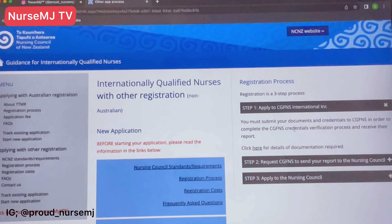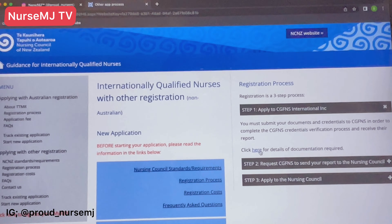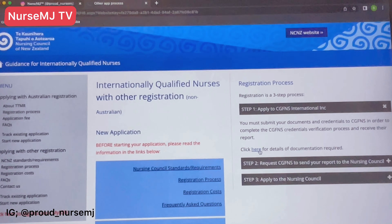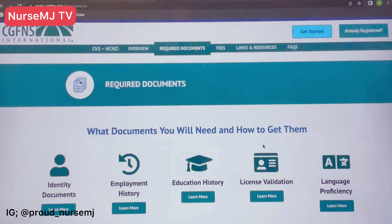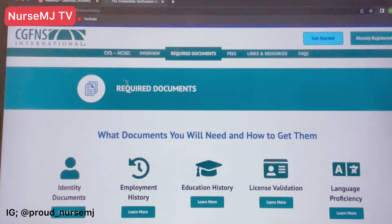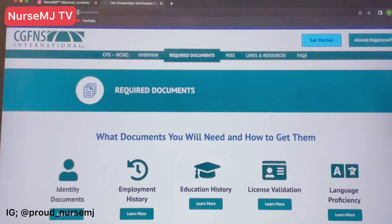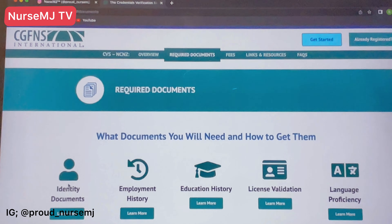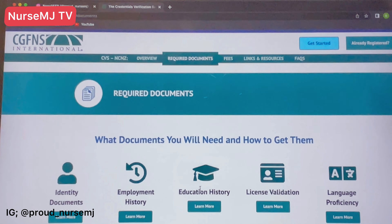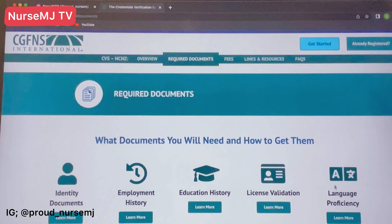Let me expand this and show you. For step one, you need to apply to CGFNS. The website is ncnz.cgfns.org. Here you'll need to present your identity documents, employment history, educational history, license validation, and language proficiency.